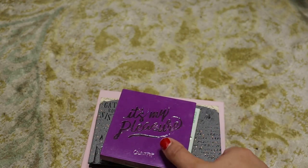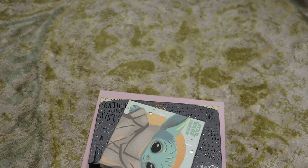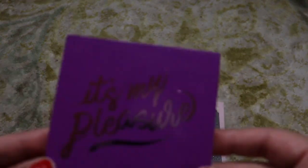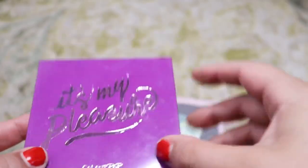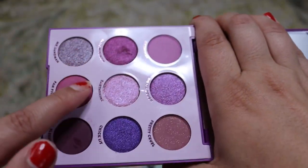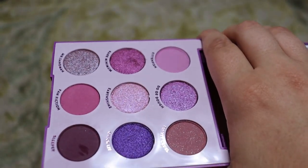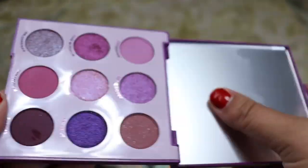So far, so good — haven't decluttered anything. Most of my ColourPop palettes are rather new to me compared to the other palettes, so I don't know how many I'll be getting rid of. This is my newest ColourPop palette, I think — It's My Pleasure. I bought it for these purples and I love it, so definitely not getting rid of it.